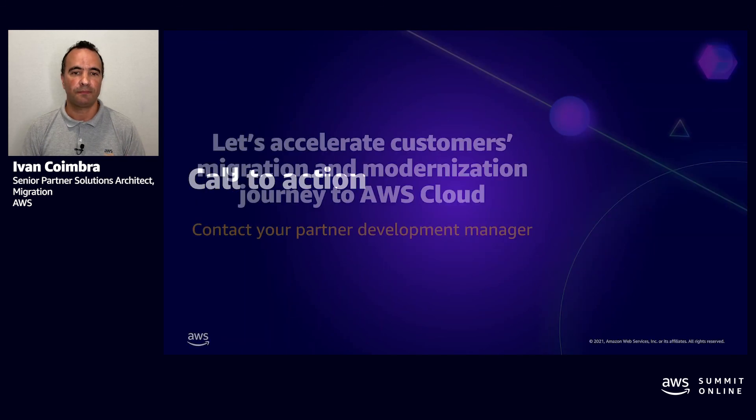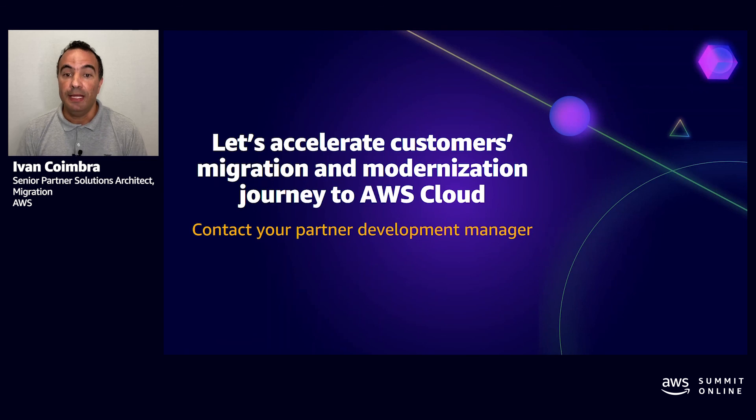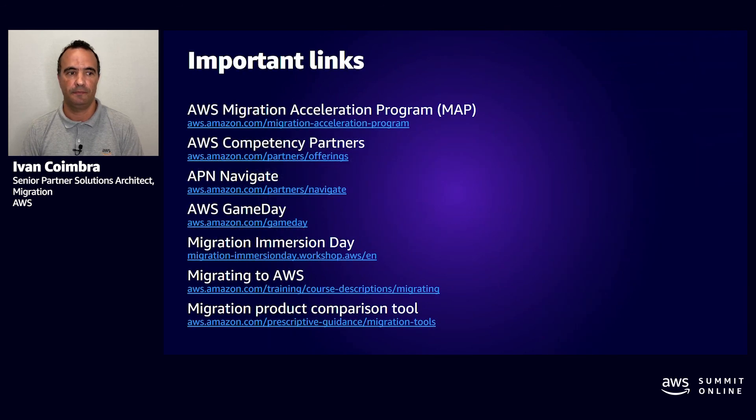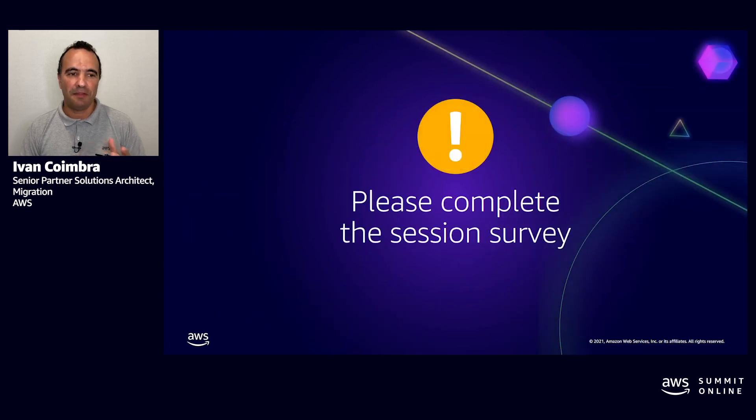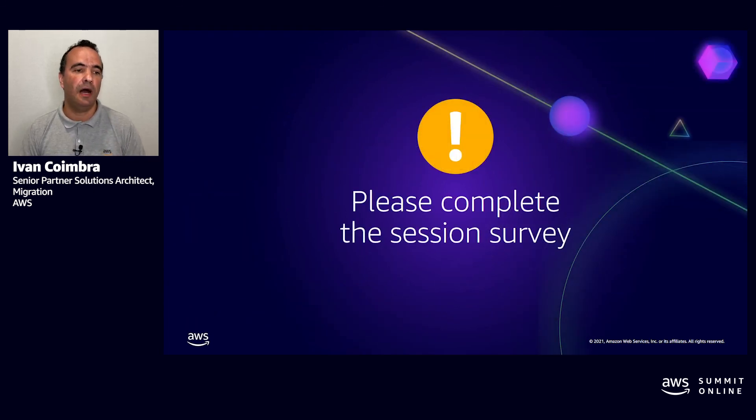Call to action: talk to your PDM. Let's plan and take advantage of this program. We have a lot of technical assets and labs that can help you whether you are a migration competency holder or not. We can accelerate the development of your technical teams, or you can update your current migration technologies. Here are some important links that you can take advantage of. Thank you for your time — we really appreciate you here. Please take a few minutes and complete our survey.